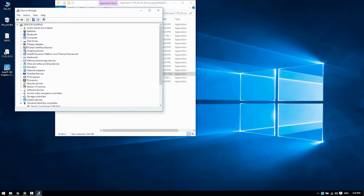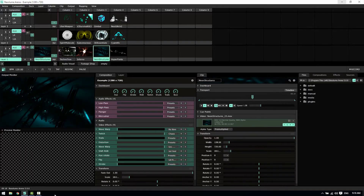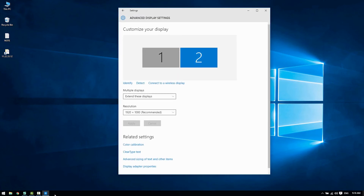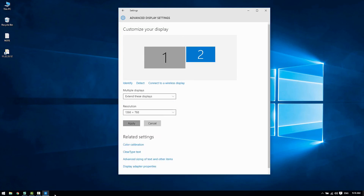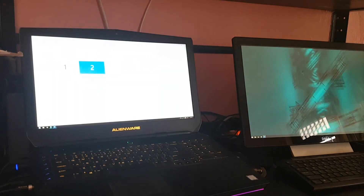Go to Device Manager and check display adapters — the Intel Graphics 530 driver is in service, so the output is the problem. You can go to Display Settings, then Advanced Display Settings, and change the resolution. When you change the resolution, it will start coming through.